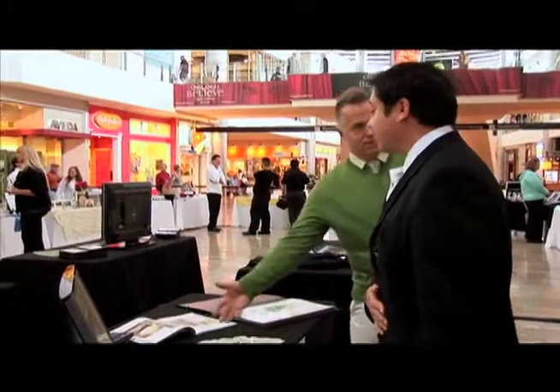I wasn't totally nervous for the portfolio show today simply because I prepared. I made sure that everything — I had all my prints online, my demo reel was ready. I knew what my book was going to look like, so I wasn't quite as nervous.